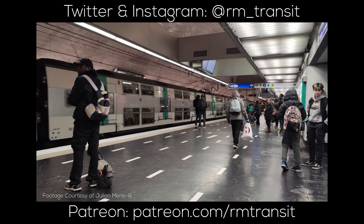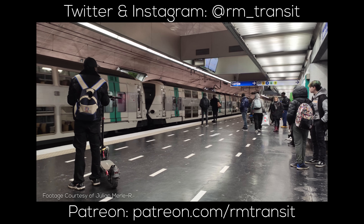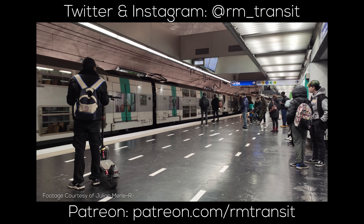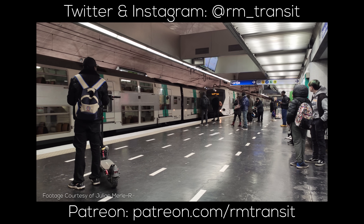Before we get into the lines of the system, if you're new here, consider supporting the channel via Patreon or YouTube memberships, and following on Twitter, Instagram, and Substack where I write weekly articles. It helps me bring you more transport videos every week.